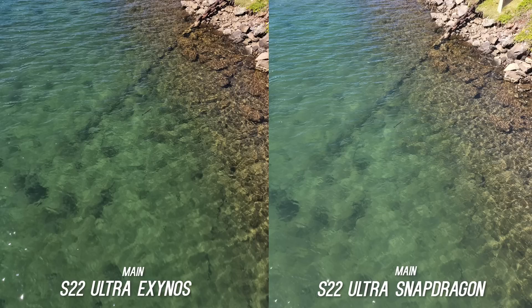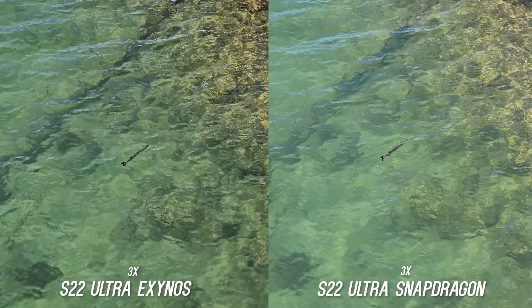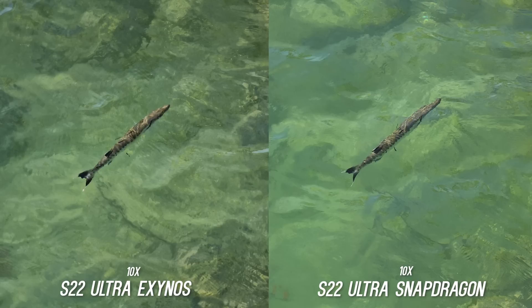Here is a much more practical scenario. I saw fish from the bridge which you really can't see well from the main sensor shot. At 3x the Exynos is really impressive with the details underneath the water. But here is the 10x zoom shot — the fish looks so much clearer, and while they are both usable shots, if you're a fan of zoom I'd go with the Snapdragon.